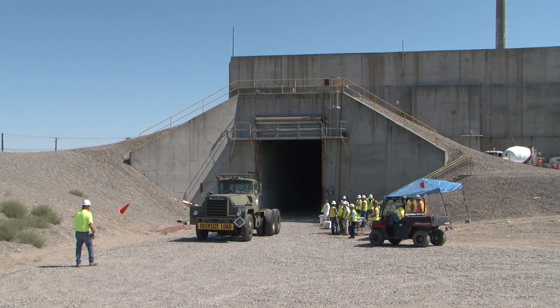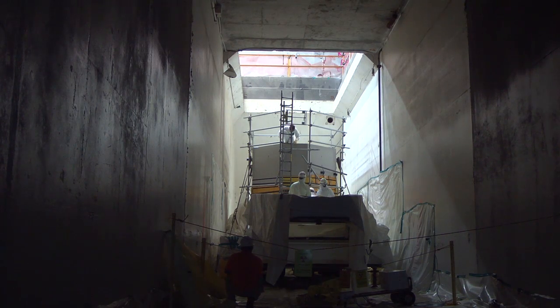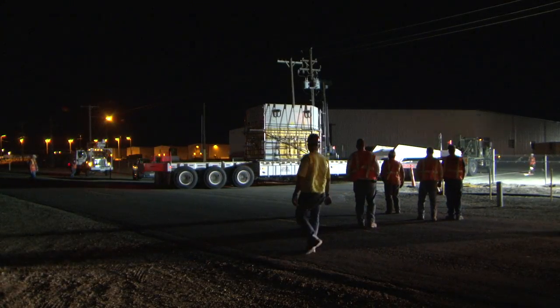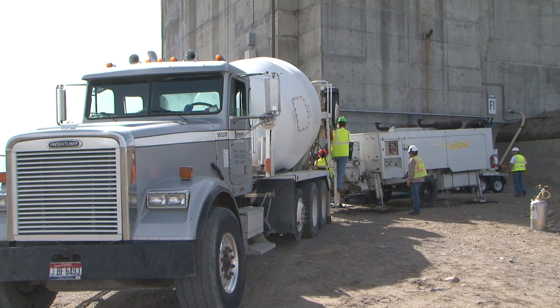Using American Recovery and Reinvestment Act funds, CH2M Hill Platter Remediation Company is making one of Hanford's process canyons ready for demolition. The last tank standing between U Canyon and demo-ready status is out of the canyon and safely at the Central Waste Complex. Tank D10, deposited for storage in U Canyon's Cell 30 back in 1965, contained over a kilogram of true waste — too much to be compliantly grouted in place with the rest of the building.